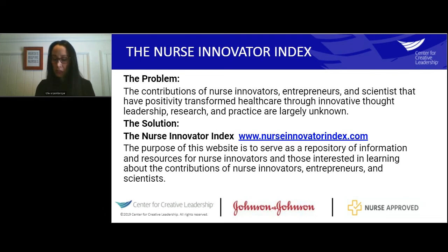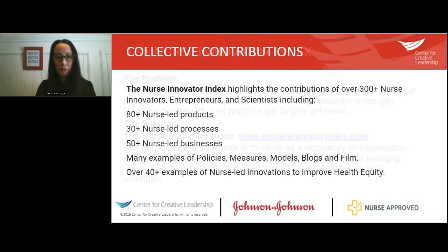I wanted to create a space to provide free, easily accessible resources for people to learn about nurse innovators. The Nurse Innovator Index highlights contributions of over 300 nurses — over 80 nurse-led products, 30 nurse-led processes, 50 nurse-led businesses, many examples of policies and measures, and over 40 examples of nurse-led innovations to improve health equity.